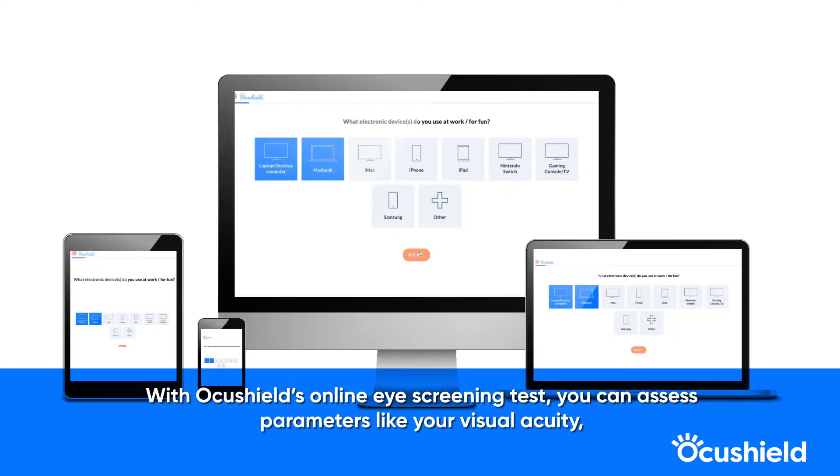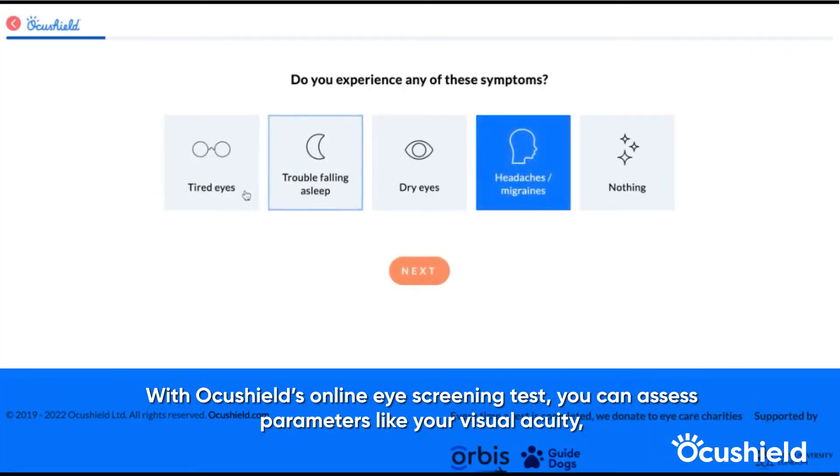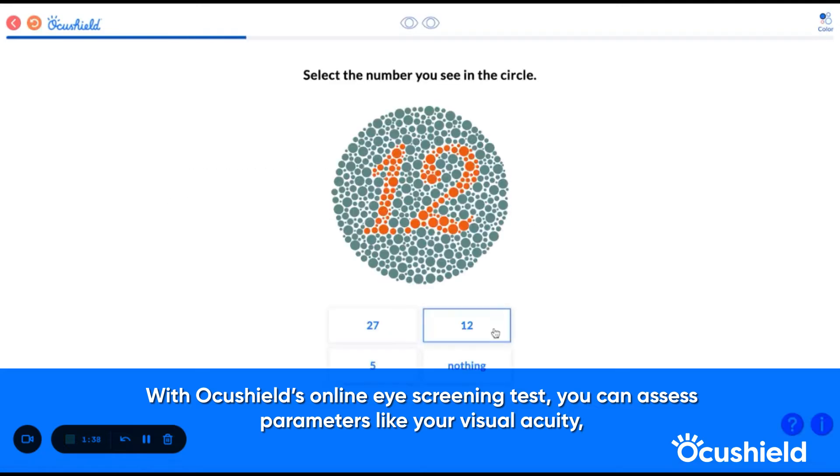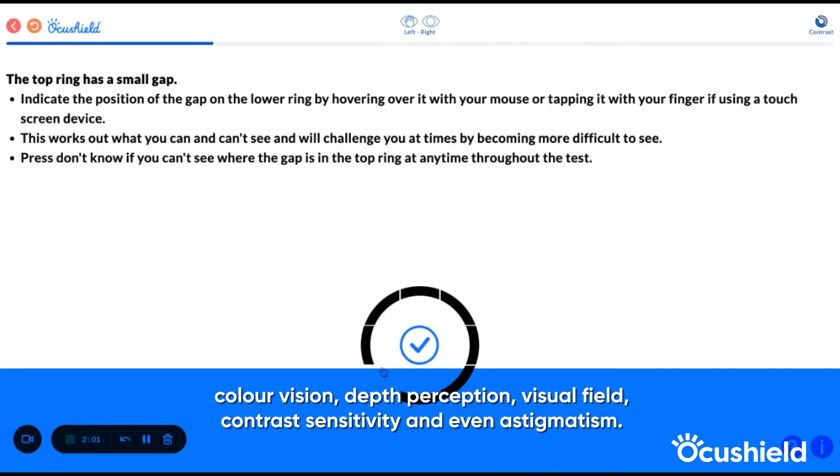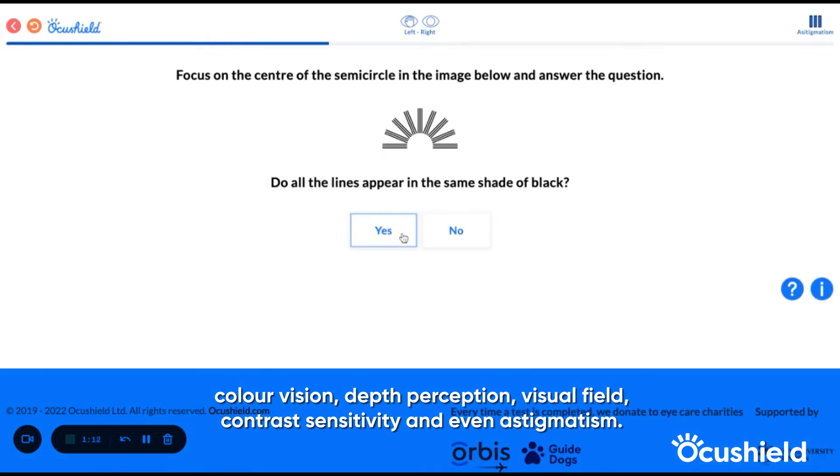With OcuShield's online eye screening test, you can assess parameters like your visual acuity, colour vision, depth perception, visual field, contrast sensitivity and even astigmatism.